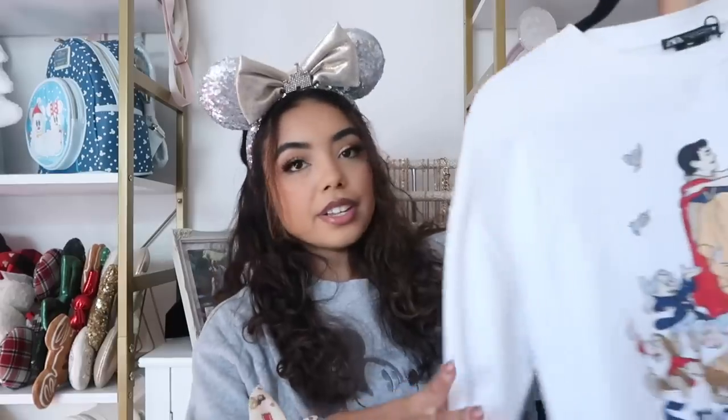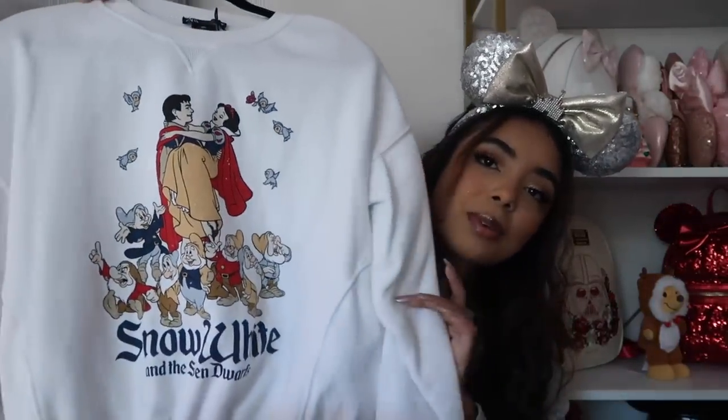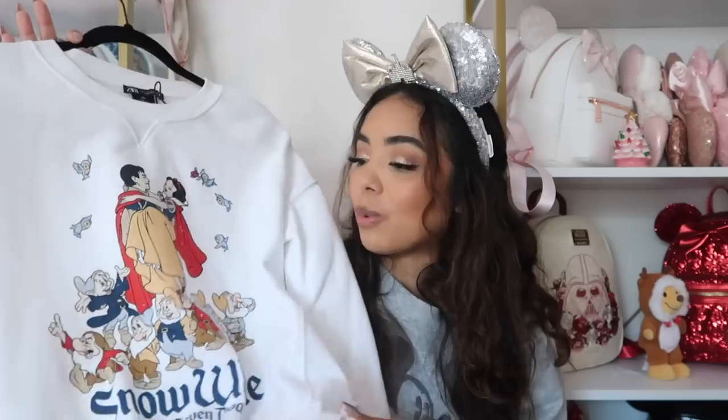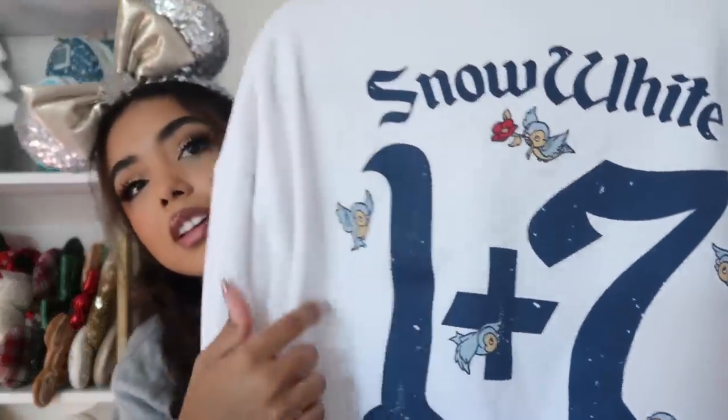This one is from Zara, about two or three years ago — a Snow White sweatshirt I'm obsessed with. It's one of my favorites in the collection, and obviously you can't get it anymore. It's a size large but fits more like shirt sizing, not an oversized sweatshirt. On the back it says 'Snow White plus seven,' and I love the little birds — that's my favorite part.